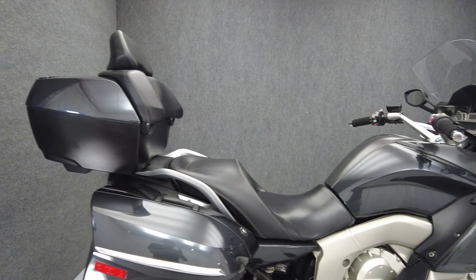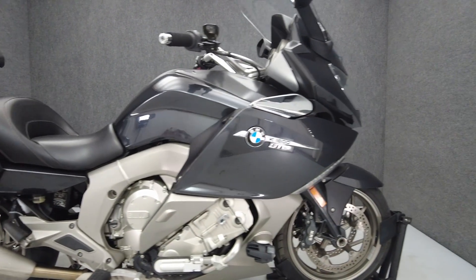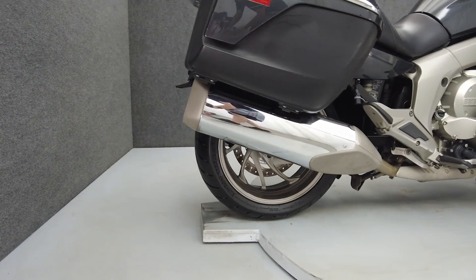It's been upgraded with aftermarket grip covers, kickstand foot, and comes equipped with ABS, cruise control, heated grips and heated seats, electronic suspension, multi-function four-speaker audio system, GPS prep, an electronic windshield, intercom, and an onboard computer.